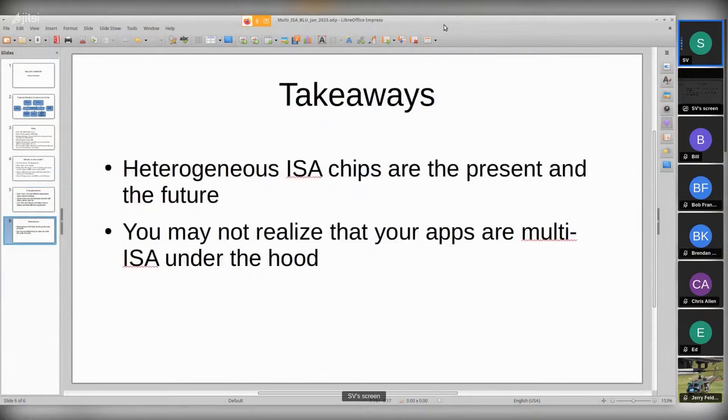So the takeaway is: heterogeneous ISA chips are in the present and the future. I don't think we're going to go away from that. And you may not realize that any app you're running on your laptop or phone is inherently multi-ISA under the hood. So that's it. Any questions?